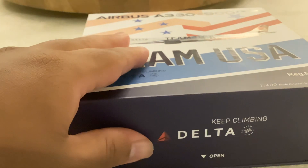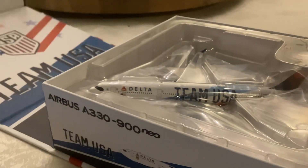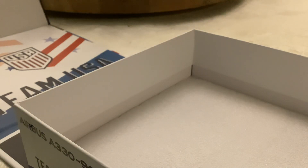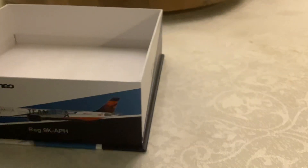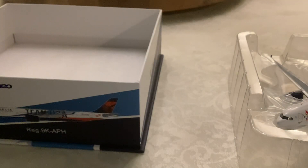That's enough for the box now, time for the model. Let's unbox this.